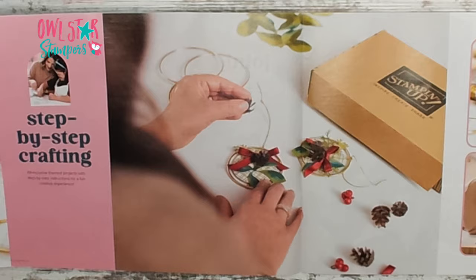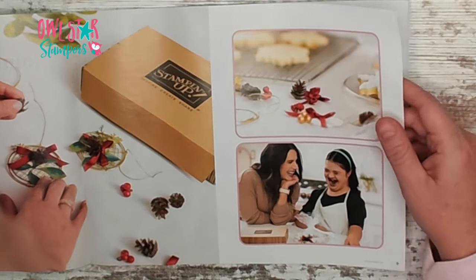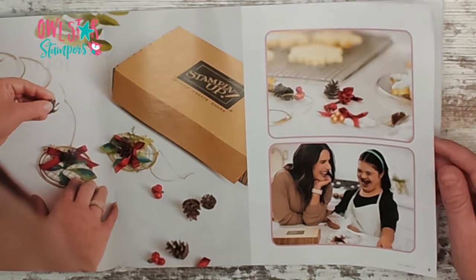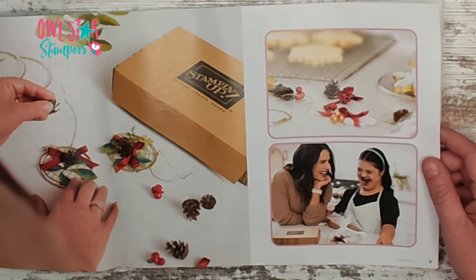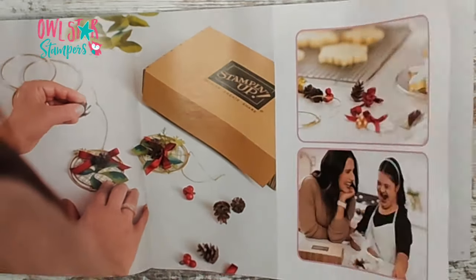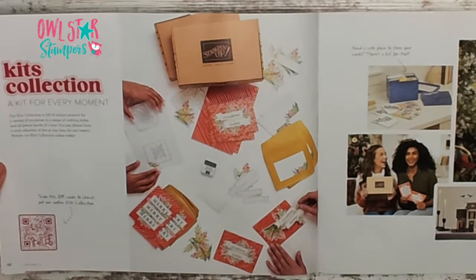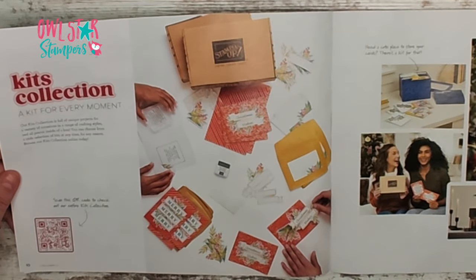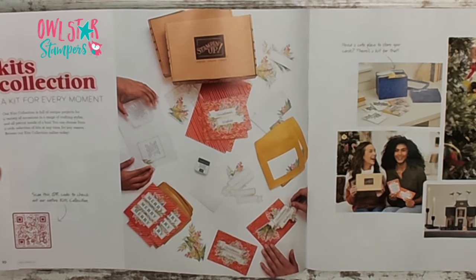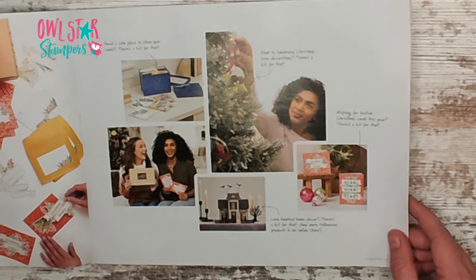On pages eight and nine there's some step-by-step crafting featuring our kits. We have a ton of kits in our kits collection online and every month two new kits get released. What I love about the kits is they're all-inclusive — some have no stamping and some come with a stamp and ink, and they're not always all cards so you can do a lot of different things. Check that out online.